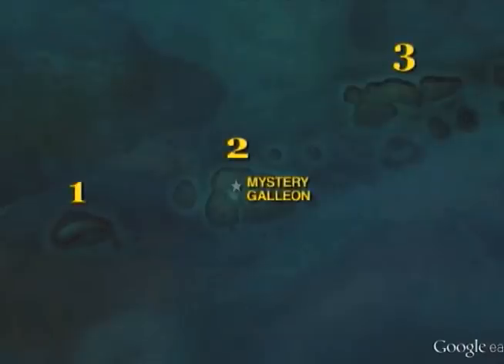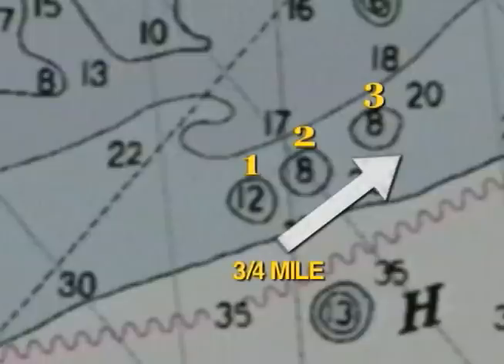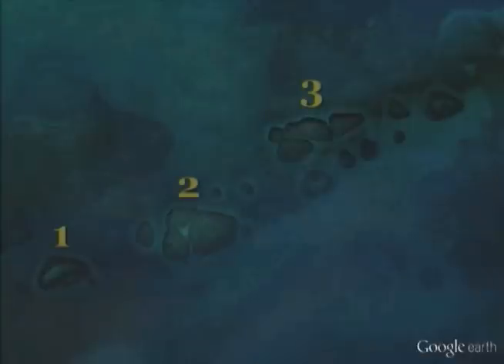Let's study this clustered formation of patch reefs. The first three reefs of this chain only cover about three-quarters of a mile on the NOAA chart. However, the satellite view shows a massive patch reef extending to the northeast for several additional miles.